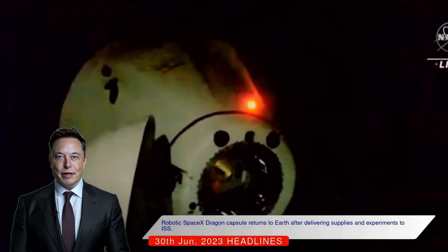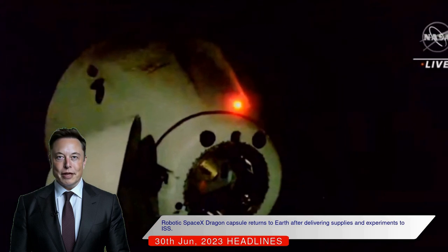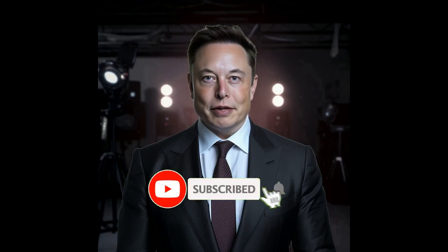It will make a parachute-aided splashdown off the coast of Jacksonville, Florida on Friday. The robotic SpaceX Dragon capsule successfully undocked from the International Space Station after delivering supplies and scientific experiments.